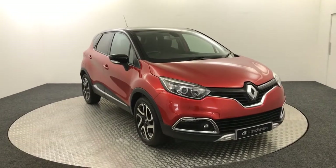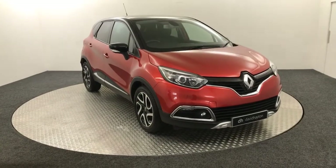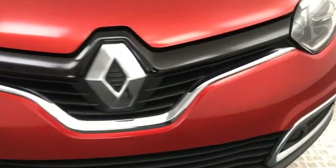Hi, James here from David Hayton's Auto Store. Today on the turntable we have a 2017 Renault Captur Signature presented in red. I'll just take you around the front of the car and show you the condition.